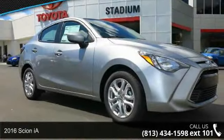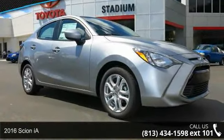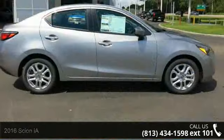Imagine yourself in this 2016 Scion iA. If you are looking for a first-rate auto, this one could be yours today.